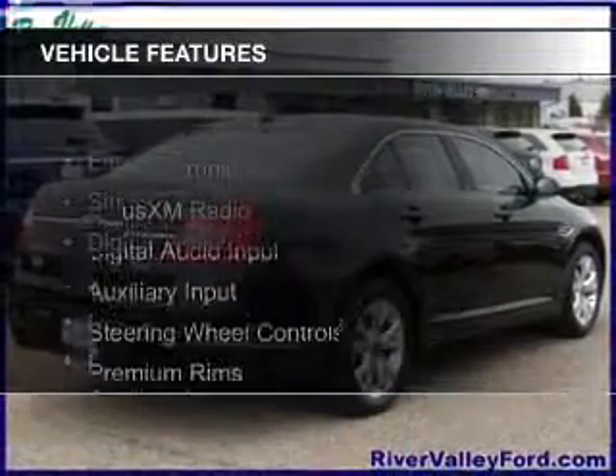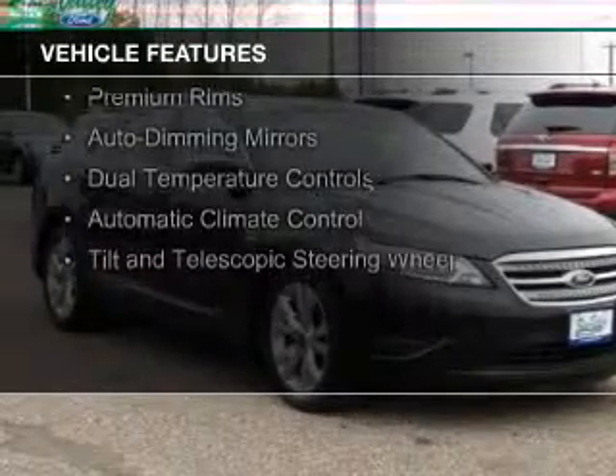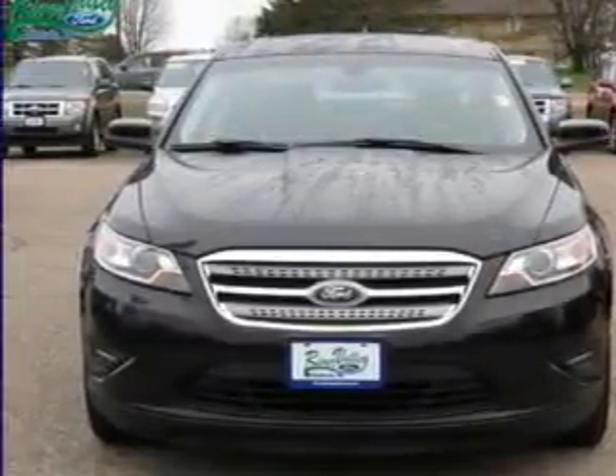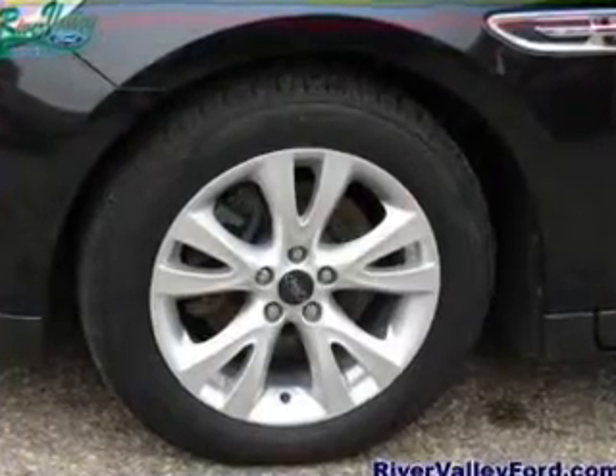The features include electric trunk, Sirius XM satellite radio, digital audio input, and auxiliary input, steering wheel controls, premium rims, auto dimming mirrors, dual temperature control, automatic climate control, and a tilt and telescopic steering wheel.